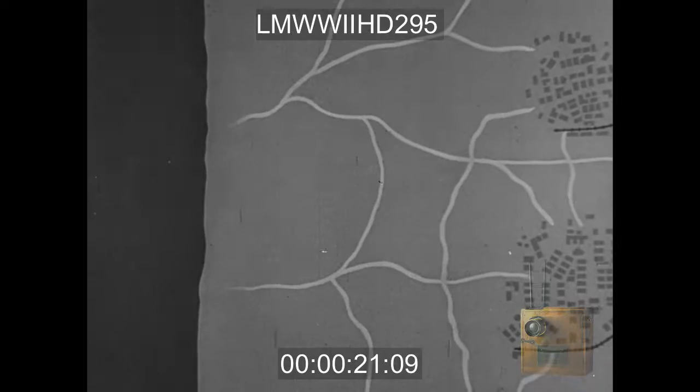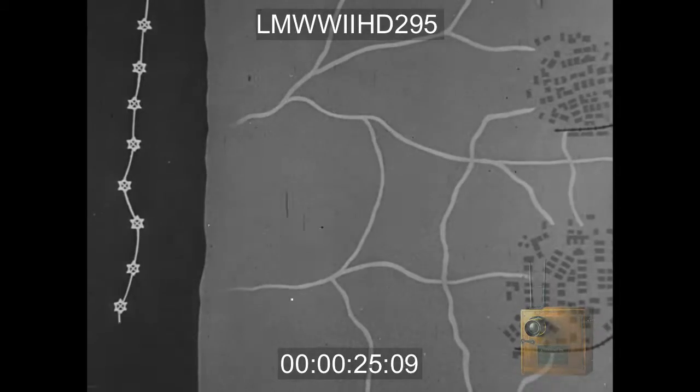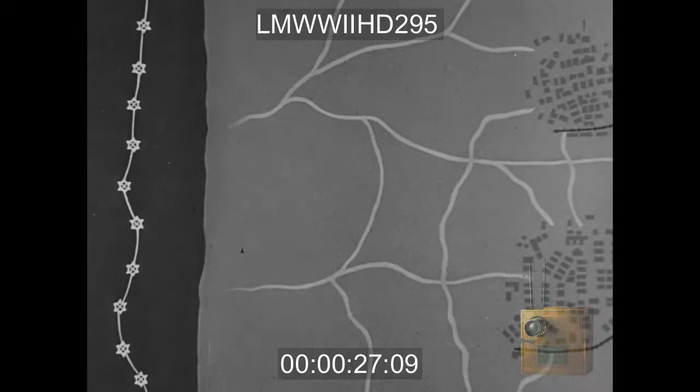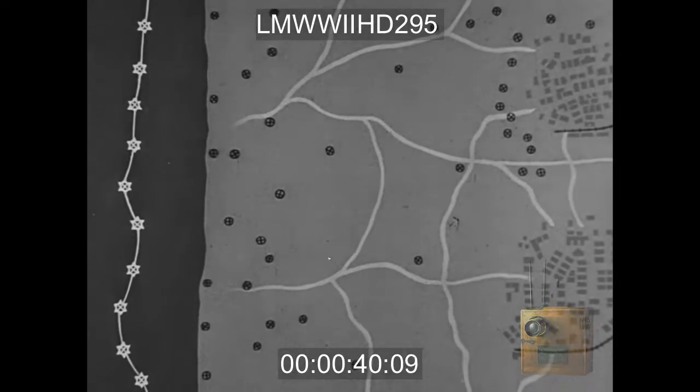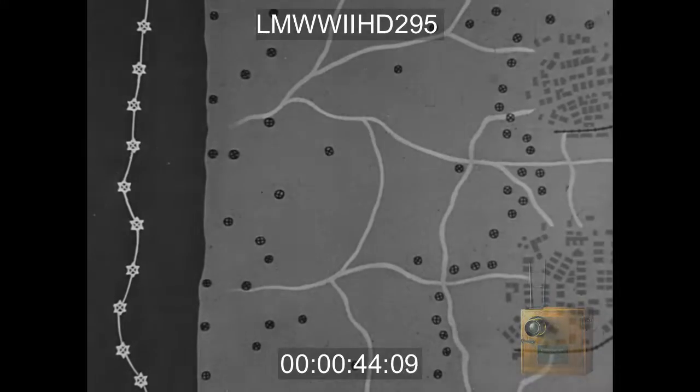Here are some of the defenses of the enemy our soldiers faced when they made their landing. Submarine mines, sprung out in the water, controlled to blow up any invasion craft which approached. Land mines on the beaches, beyond the beaches — mines everywhere, thousands on thousands, to tear the legs off American men, blast the tracks off American vehicles.